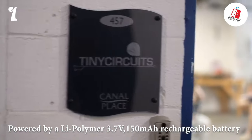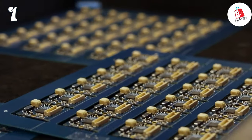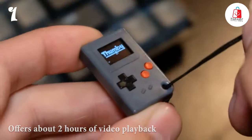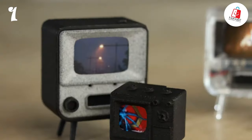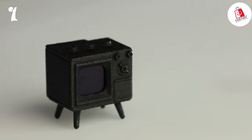Powered by a LiPolymer 3.7V rechargeable battery, it offers about two hours of video playback. And with 8GB of built-in storage, you can enjoy up to 10 hours of video playback. Whether you're a collector looking for a unique piece or just want to add some retro flair to your space, the Tiny TV2 is a must-have gadget.